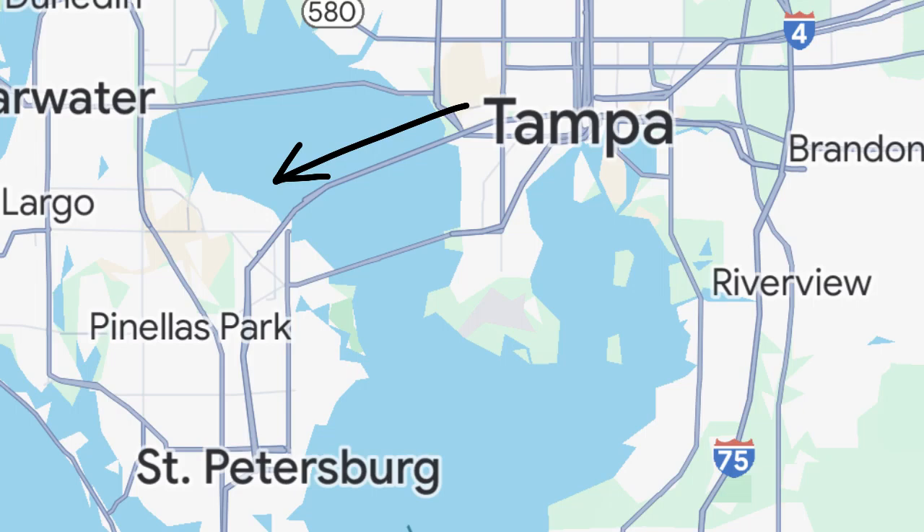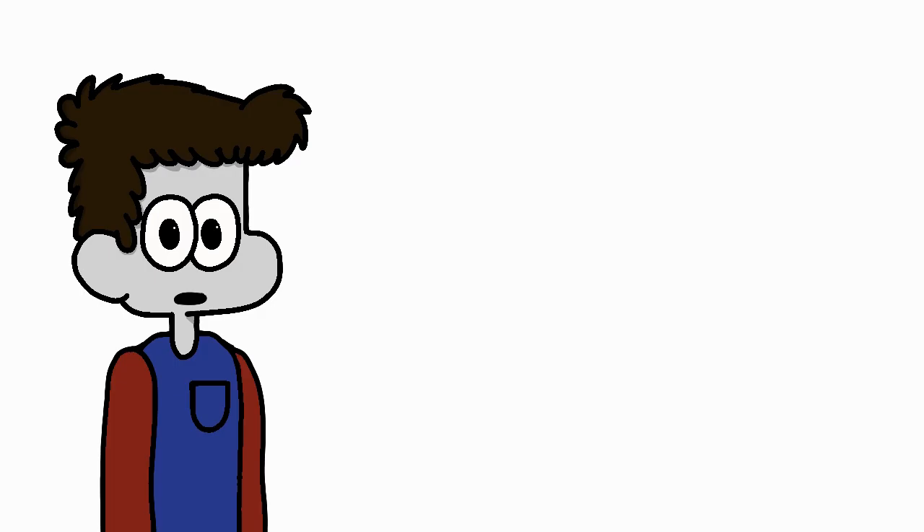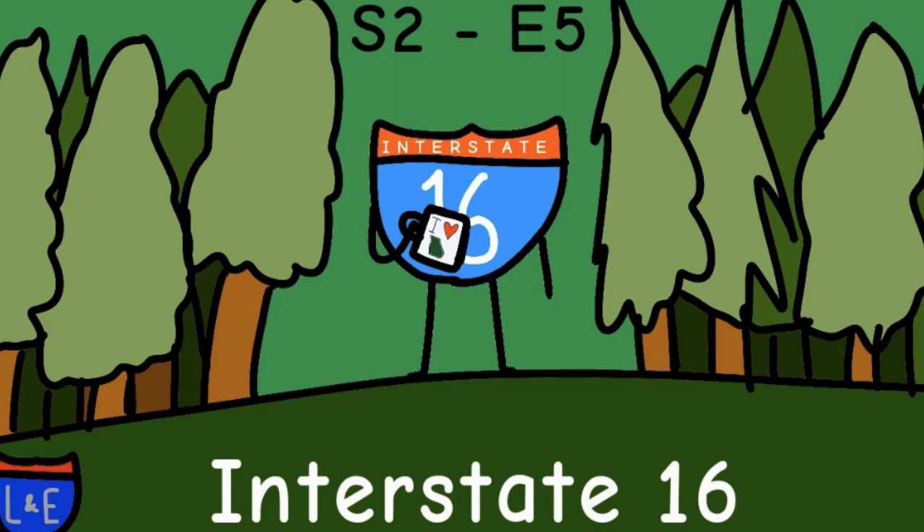Although the original route of I-4 was planned to run to St. Petersburg, the route is permanently complete and the interstate will most likely not be extended in either direction. The only future plans by FDOT on this route are to expand the number of lanes in busy areas, which they have been doing for years at this point. That's all I've got for this episode of Interstates — I'll see you all next time when I cover Interstate 16.